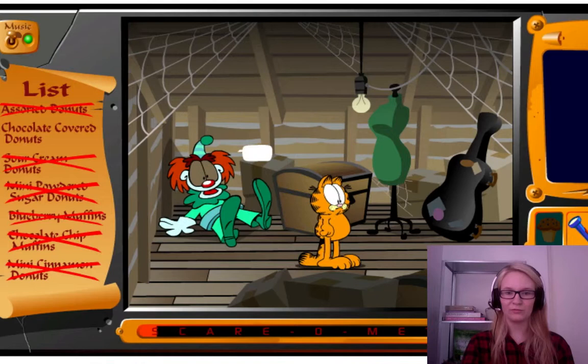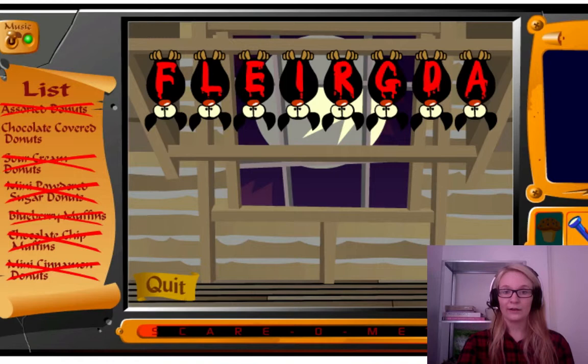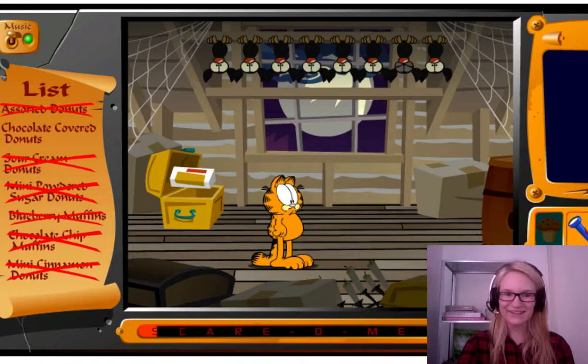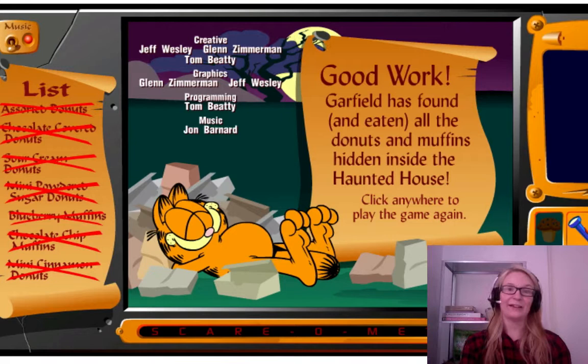Scary, scary clown doll. Bats can spell — can you help them? It didn't even give you a scare — I would be freaked! I can bustle. What could this be? I wonder so much. Could it be? Oh my god, it is! And we get chocolate covered donuts! Good work! And this is how we beat the game.